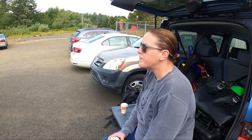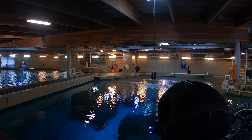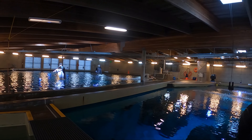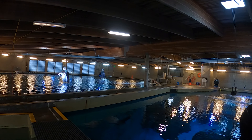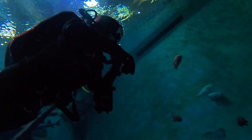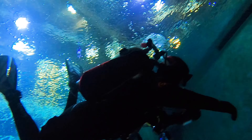After a brief orientation in the public visitor area, we're led upstairs behind the scenes of the Passages of the Deep exhibit. We don our own gear and they provide the tanks and weights. We splash into the first of two habitats on our itinerary: Halibut Flats.